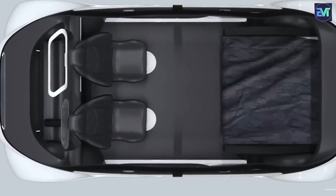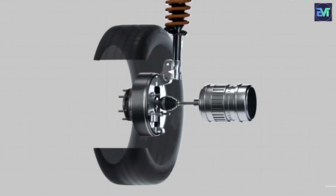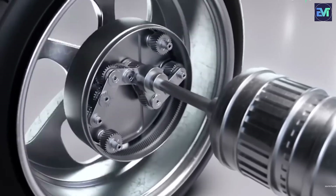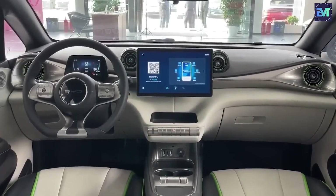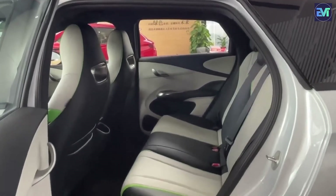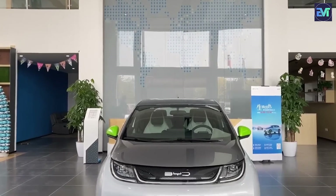The promise of significant size reduction with the uniwheel system opens up exciting possibilities for the future of electric cars. Picture spacious interiors in smaller electric vehicles, offering a compelling combination of efficiency and comfort. This innovation aligns with the broader industry trend of making EVs more practical and appealing to a wider audience.